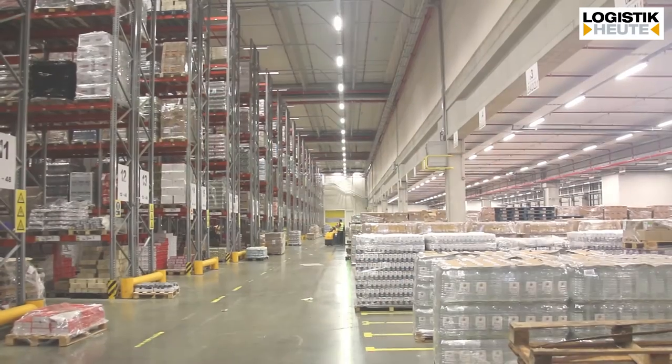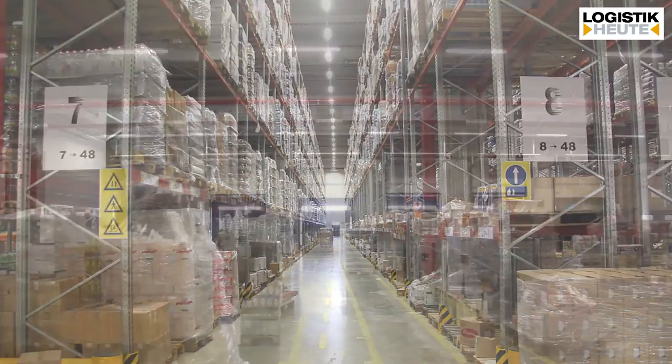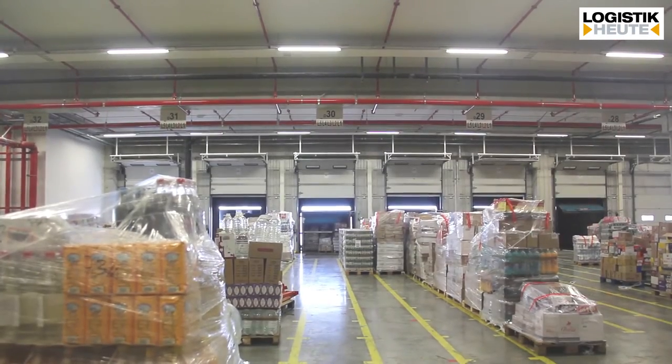The whole plot is on 25 hectares and the maximum expansion of the DC is 125,000 square meters. Currently we have finished the first phase which is around 80,000 square meters. Useful storage space is over 72,000 square meters, and if we recalculate that on the pallet places, which is the major storage unit for us, it's around 83,000 pallet places.